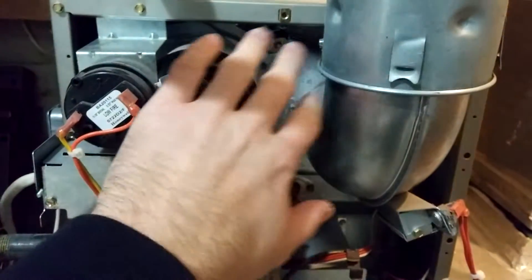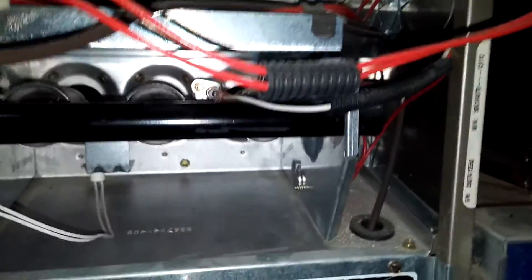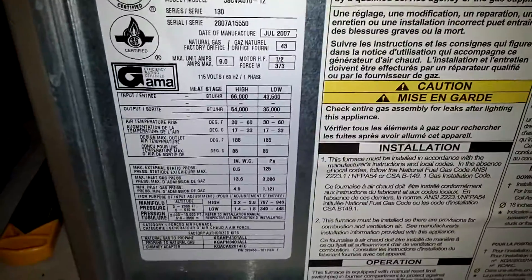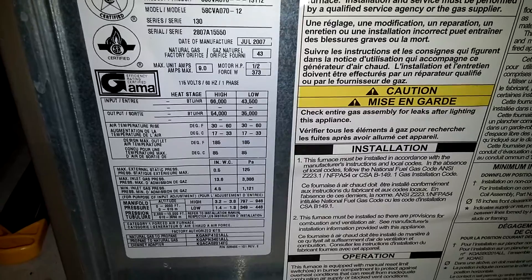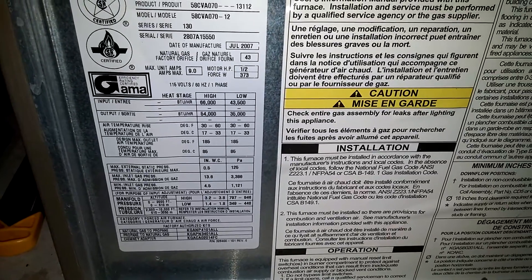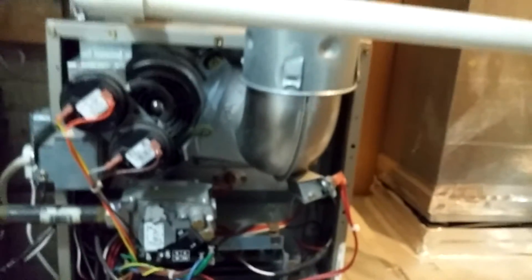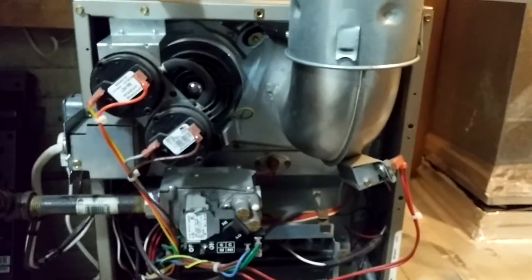It's got a two-stage gas valve, high and low pressure switches, your inducer back here, and it's got three burners. Three burners — hot surface ignition and your flame rod slash sensor back in there. In high stage it's 66,000 BTUs, outputs about 64,000. Low stage is 43,500, outputs about 36,000. I ran it fine all last winter with no issues.